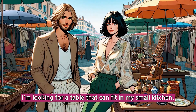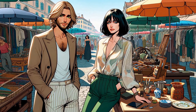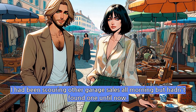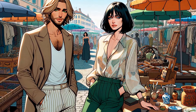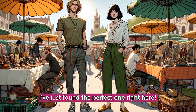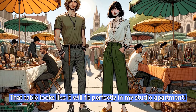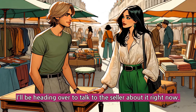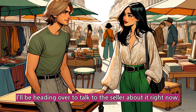I'm looking for a table that can fit in my small kitchen. I had been scouring other garage sales all morning but hadn't found one until now. I've just found the perfect one right here. That table looks like it will fit perfectly in my studio apartment. I'll be heading over to talk to the seller about it right now.